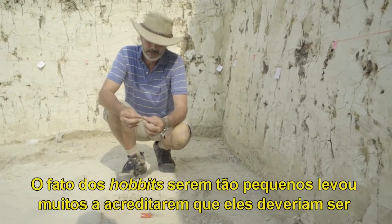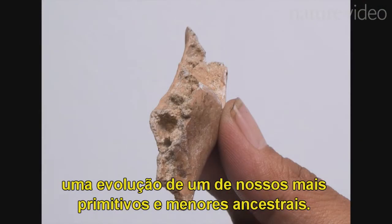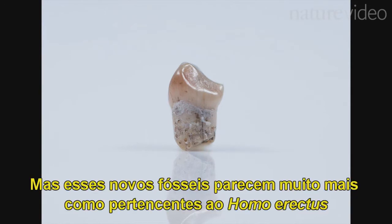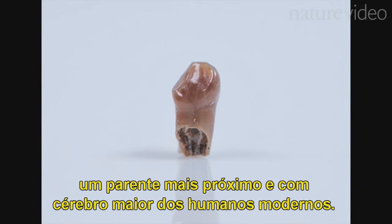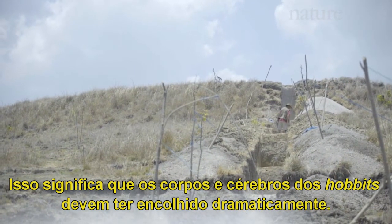The fact that the hobbits were so small led many to believe that they must have evolved from one of our smaller, more primitive ancestors. But these new fossils look much more like Homo erectus, a more recent, larger-brained relative of modern humans. This means that the hobbits' bodies and brains must have shrunk dramatically.